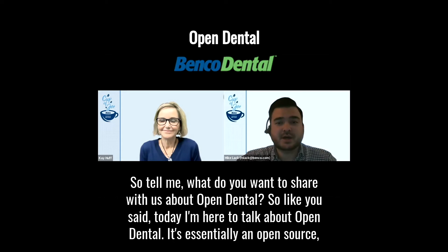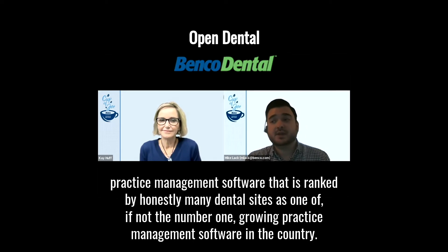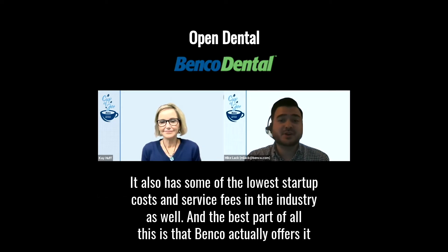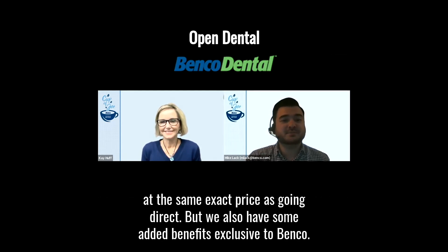I'm here to talk about Open Dental. It's essentially an open source practice management software that is ranked by many dental sites as one of, if not the number one, growing practice management software in the country. It also has some of the lowest startup costs and service fees in the industry. The best part is that Benco actually offers it at the same exact price as going direct, but with some added benefits exclusive to Benco.